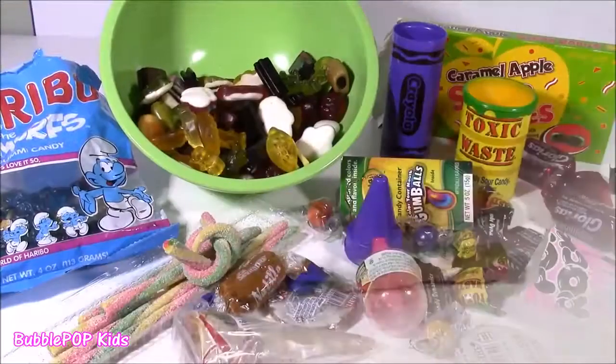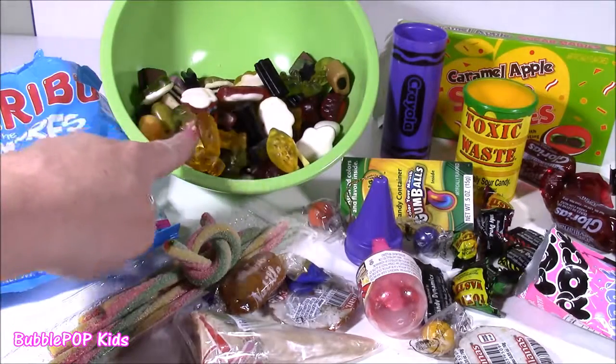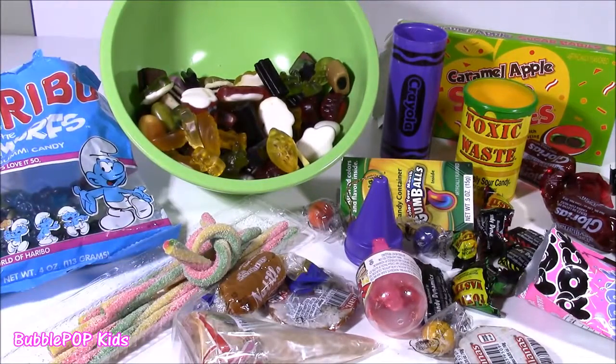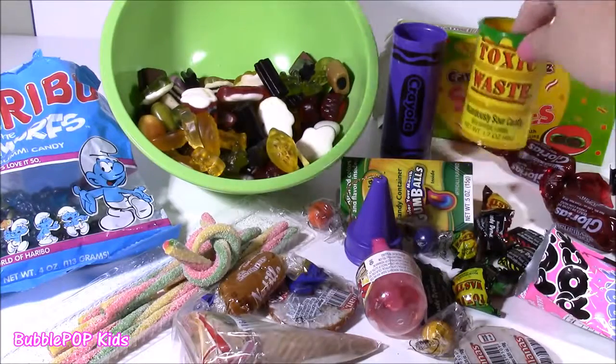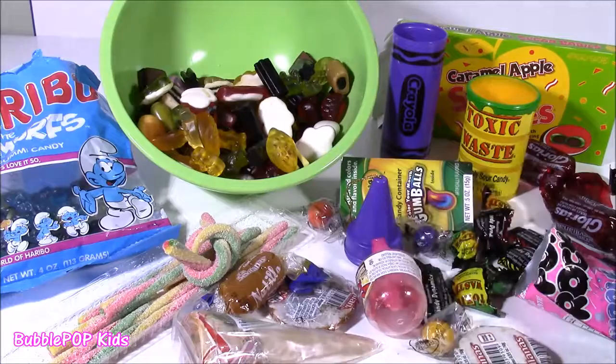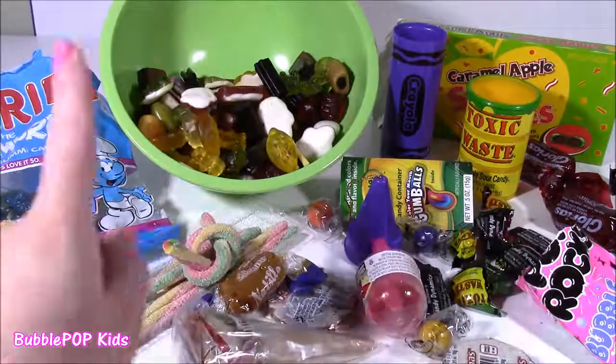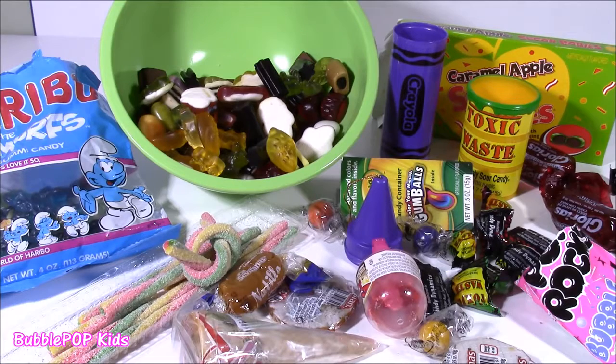We did it — we tested out all of those yummy candies one at a time. I am so hyper from the sugar right now. I think I'm going to drink water for the rest of the day. We had so many cool ones — I love the mix of all those licorices, the little gummy smurfs, the gumball. Toxic Waste — I did not like those, they were just too, too yucky. I love the sugar babies and the pop rocks. We are going to have so many more fun videos coming up on Bubble Pop Kids. Click this big red subscribe button here and subscribe to our channel. Have a great day, bye!